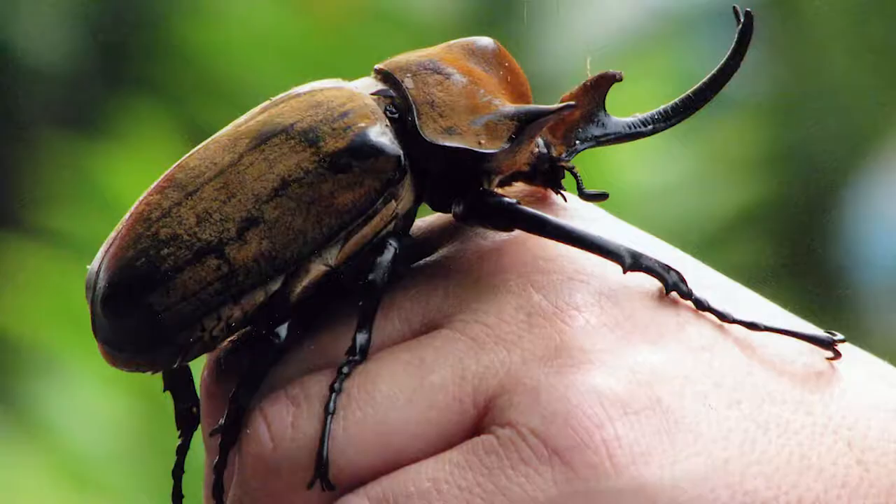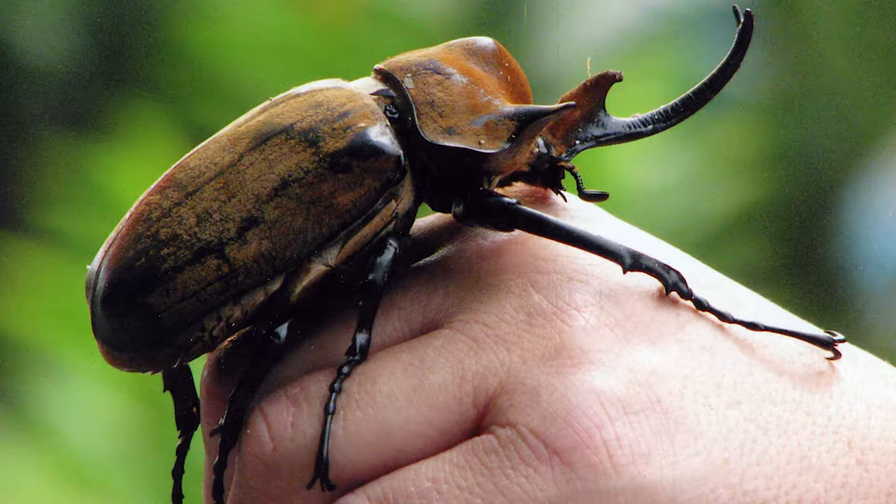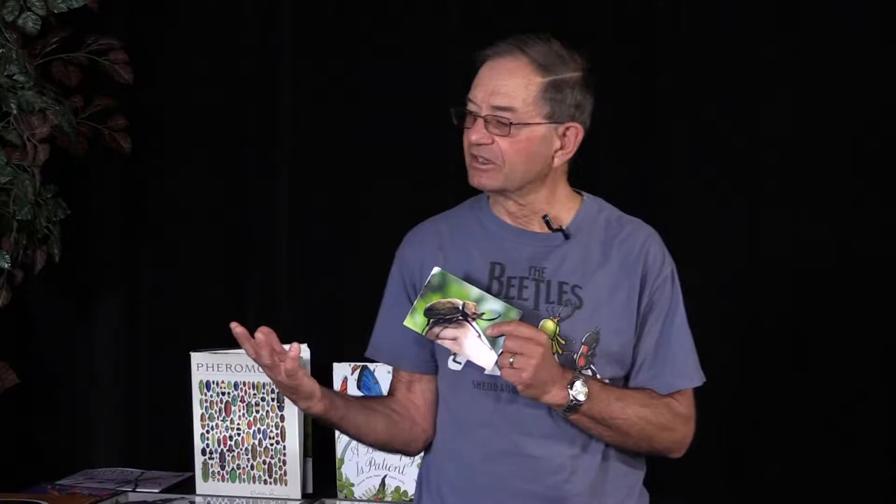This rhinoceros beetle photo was actually taken using the hand of a teacher whose class I spoke to for years — she brought it back when she went to Costa Rica. Very few insects are really harmful, though we think they are. That's why I speak to adult groups and children — so many times we will kill things if we're not familiar with what they are and they look threatening, but usually they aren't.